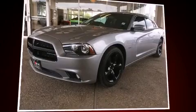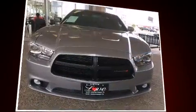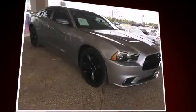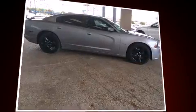Sensibility and practicality define the 2014 Dodge Charger. With just over 15,000 miles on the odometer, this four-door sedan prioritizes comfort, safety, and convenience. It features an automatic transmission, rear-wheel drive, and a powerful eight-cylinder engine.